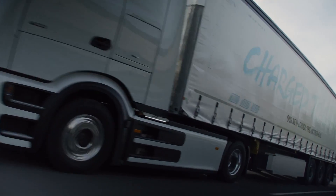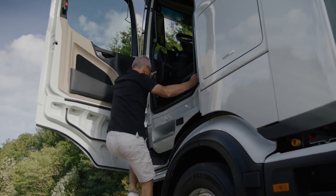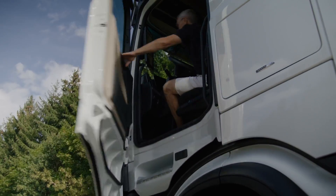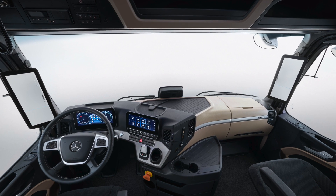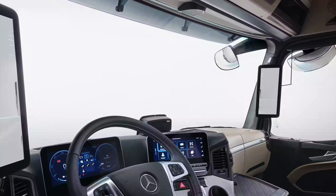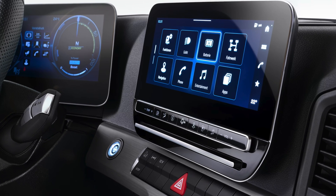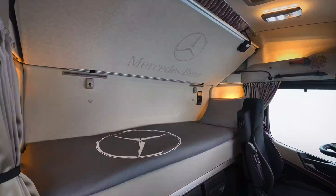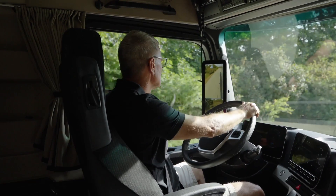But the innovation doesn't stop there. Let's step inside and explore the interior, where driver comfort reaches new heights. The E-Actros 600 pampers its occupants with an array of features designed to enhance the driving experience. The intuitively operated multimedia cockpit, with its interactive capabilities and voice control, ensures that driving becomes smarter and safer. From controlling heating and air conditioning to navigation and telephony, everything is at your fingertips or voice command, allowing you to keep your focus where it matters most — on the road.